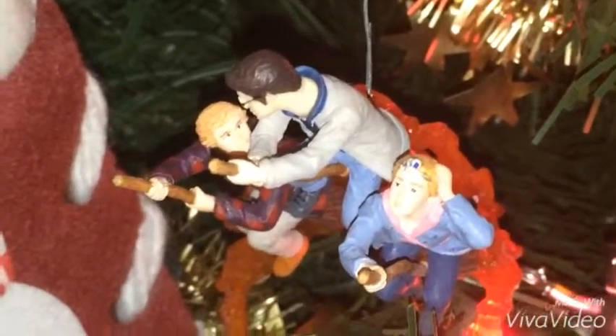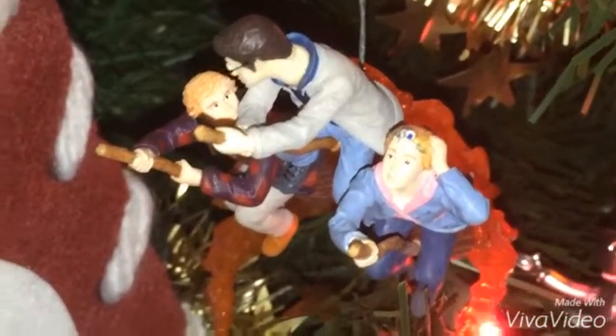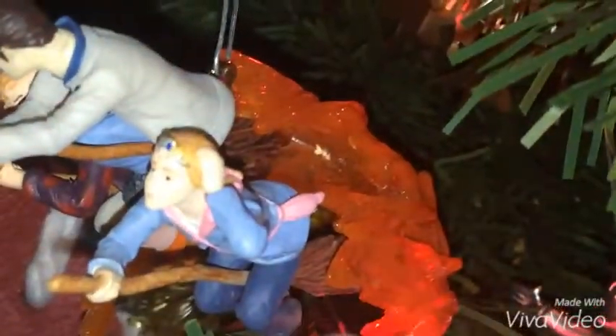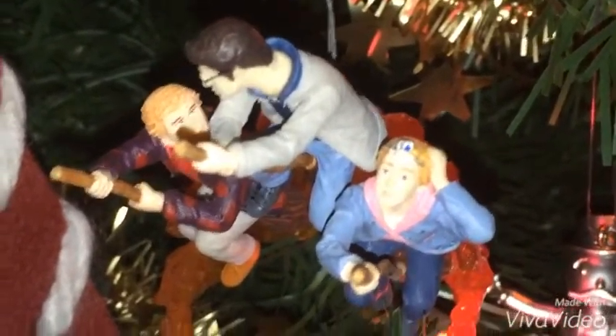This ornament here is a Harry Potter ornament that features Harry Potter, Ron Weasley, and Hermione Granger riding on broomsticks from Harry Potter and the Deathly Hallows Part 2. You guys may see that in this ornament there's fire, but it's not real fire — it's that part when they were getting away from the fire in Deathly Hallows Part 2, in case you guys watched that scene.